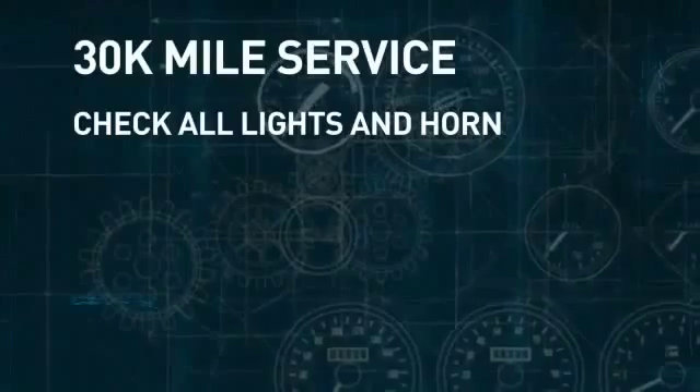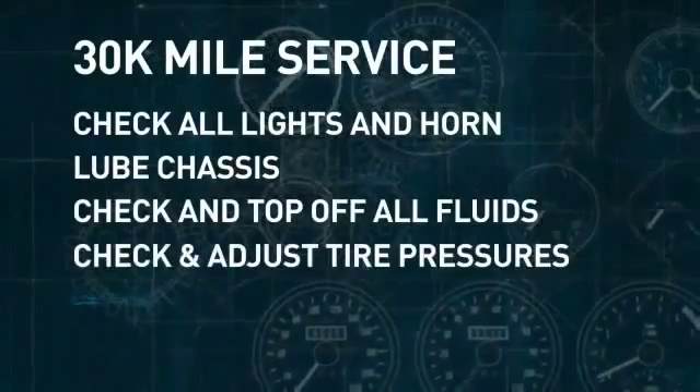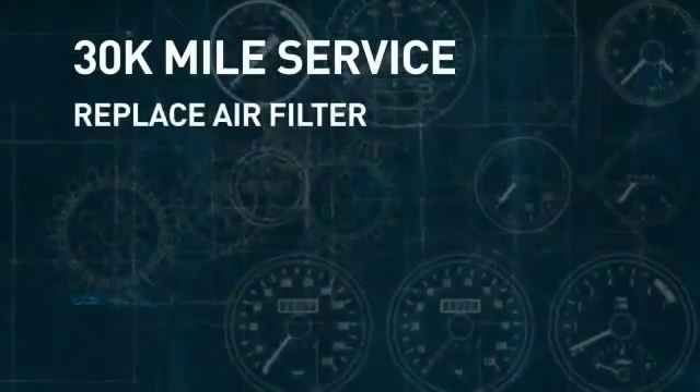A multi-point inspection, including all lights. Lithia lubes the chassis, checks and tops off all fluids, checks and adjusts tire pressure, performs a complete lube, oil, and filter service, replaces the air filter, and rotates the tires.